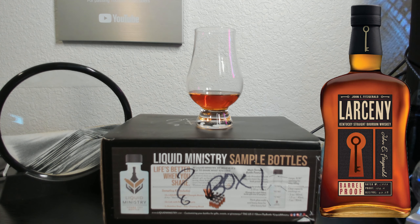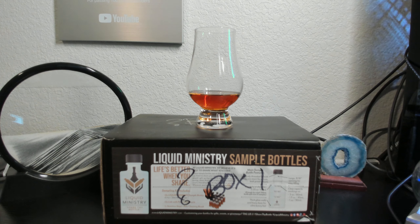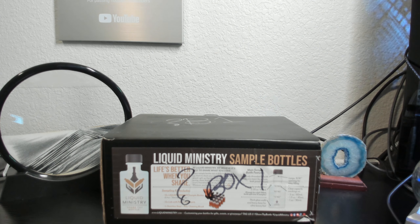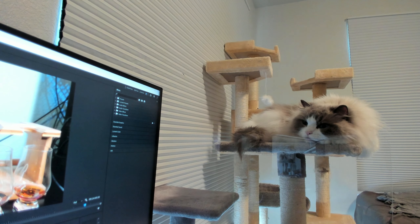I think this is a great value wheated bourbon, and it's almost comparable to the profile of Maker's Mark Cellar Age 2024 release. If you enjoy wheated bourbon, and especially if you enjoy Heaven Hill's flavor profile, give Larceny Barrel Proof a shot the next time you see it at a reasonable price, which is anywhere from $60 to $70.